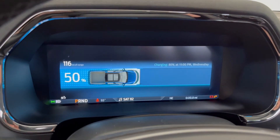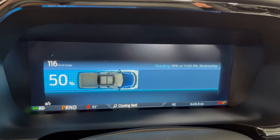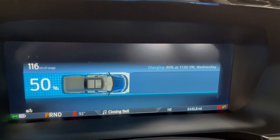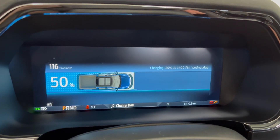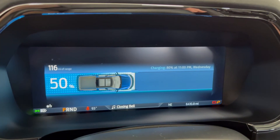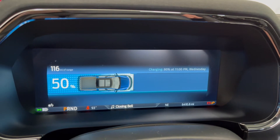So the charger is now plugged into the 120-volt wall power — 50% to 80% will be complete at 11 p.m. on Wednesday, versus 9:13 p.m. Wednesday for the generator. So the generator is actually giving it more power and will be done a couple hours earlier, which is interesting.